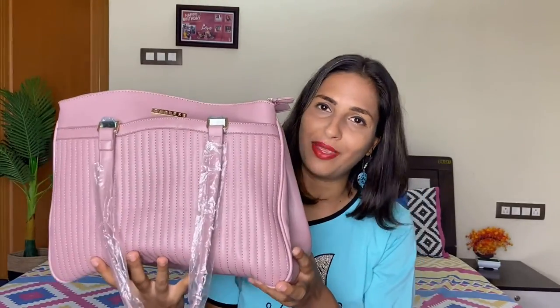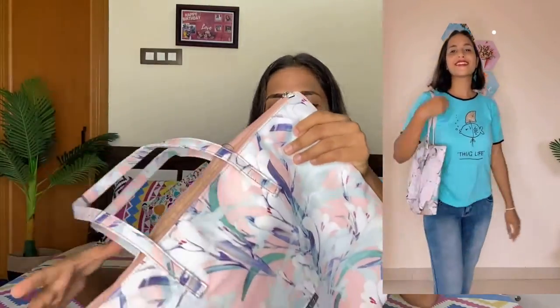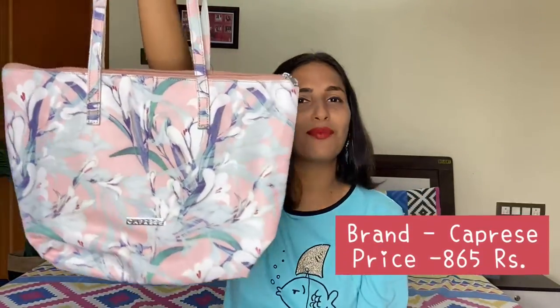In the next cute bag, I am going to show you a Caprize floral design bag. This is from my personal collection and I wanted to share it with you. Its price is 865 rupees, which is very reasonable. It is a very cute floral design and I thought it was very good, so I am sharing it with you as part of my cute bag collection.